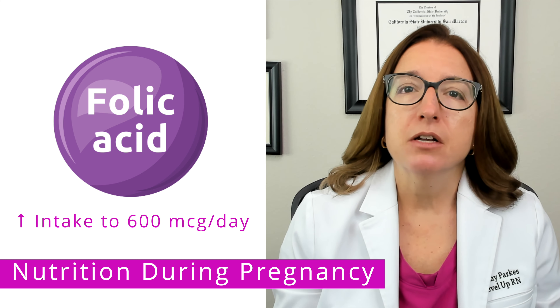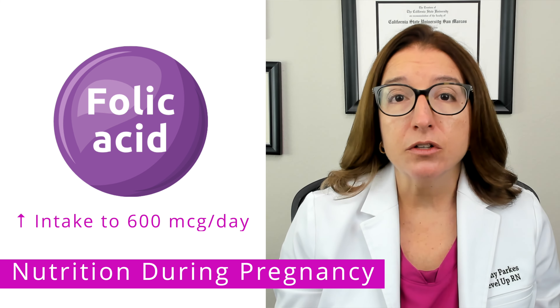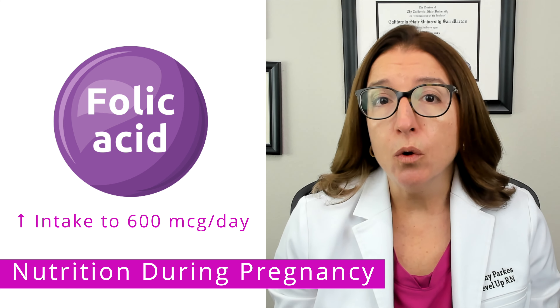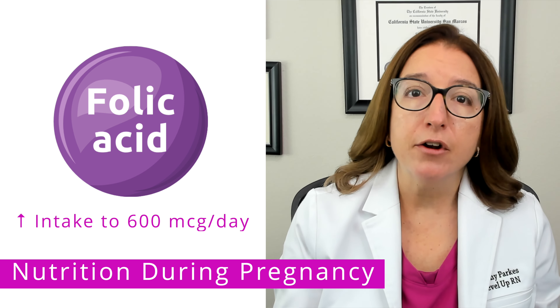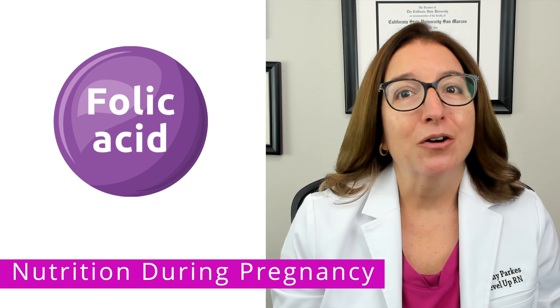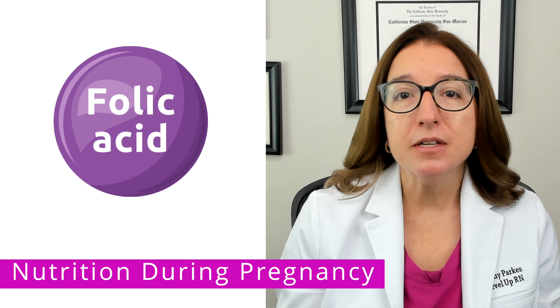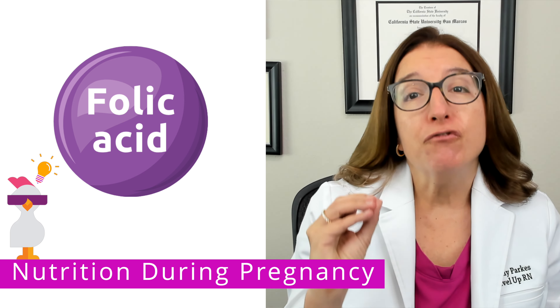600 micrograms of folic acid are needed per day. And since it is difficult to get that much from food alone, a prenatal vitamin that contains at least 400 micrograms of folic acid is recommended. Our cool chicken hint to help you remember this nutrient is: folic acid prevents fetal problems.